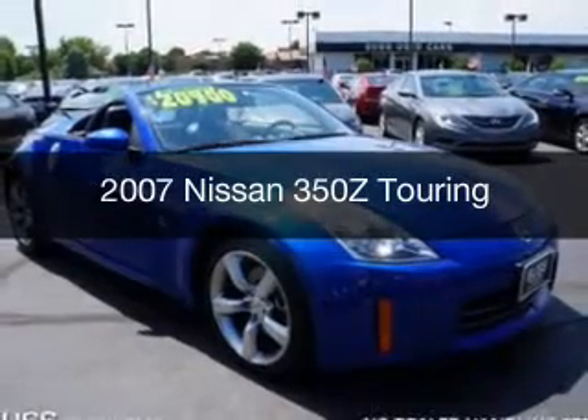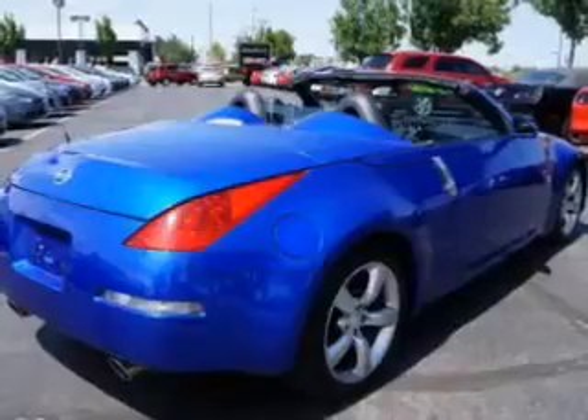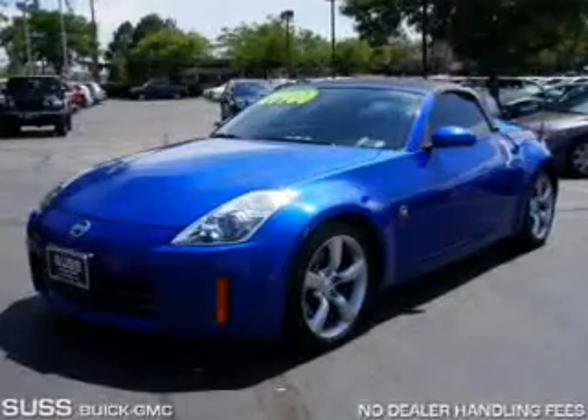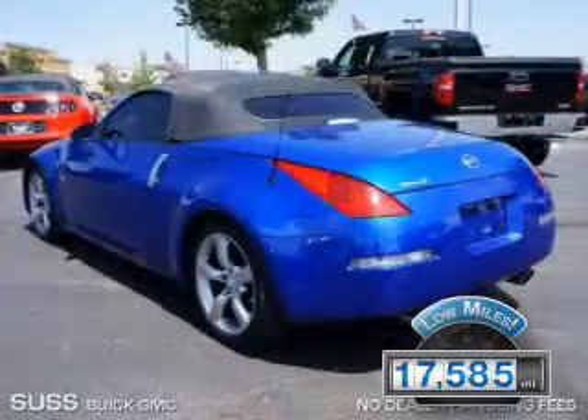This is a used 2007 Nissan 350Z, powered by rear wheel drive, a 3.5 liter 6-cylinder engine, and a 5-speed automatic transmission. With fewer than 20,000 miles, this vehicle has a long road ahead.